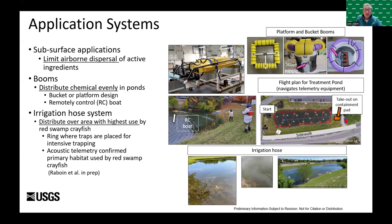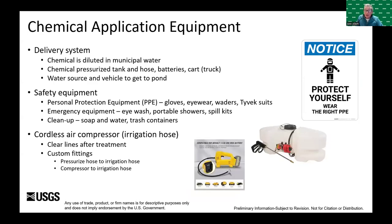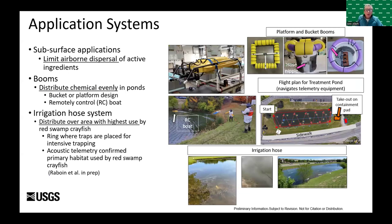We haven't seen pyrethrin off our treatment sites using any of these methods, however we did have measurable concentrations of the synergist piperonyl butoxide off the treatment site. When applying chemical, our goal is to limit airborne dispersal of the active ingredients to lower risk to human and non-target organisms. In the first couple of years we used a variety of booms — either a bucket boom, a platform boom for shallow water, or a remote control boat with a PVC boom attached — to actively distribute the chemical around the ponds.